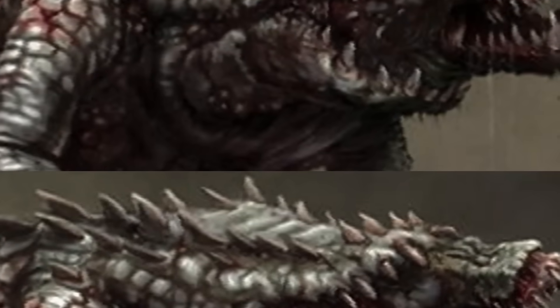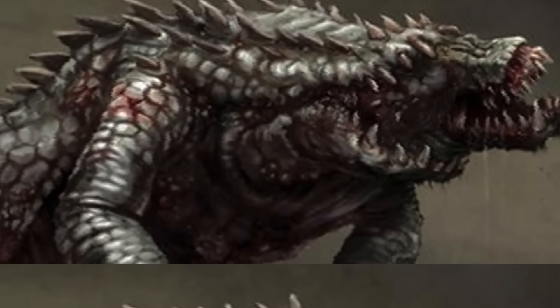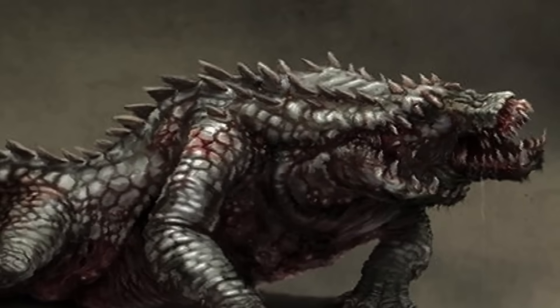If reptiles — already ancient survivors of Earth's harshest eras — can mutate here, what horrors could emerge in the generations to come? These deformed beasts stand as living warnings of what happens when man's mistakes rewrite nature itself.